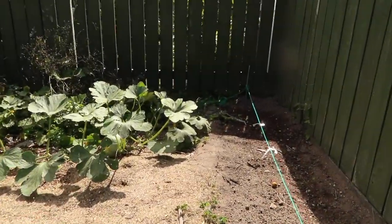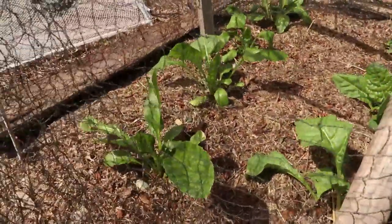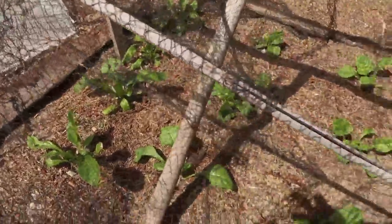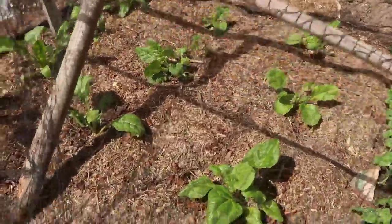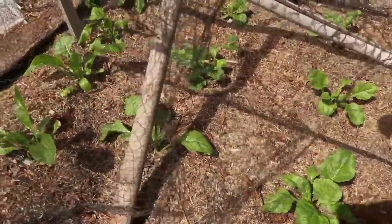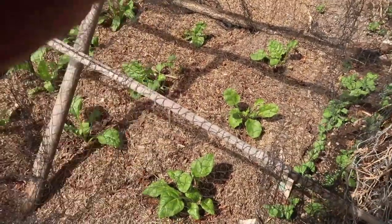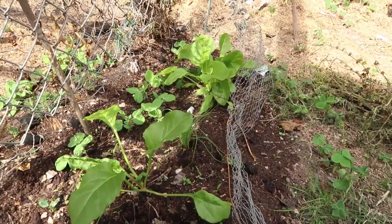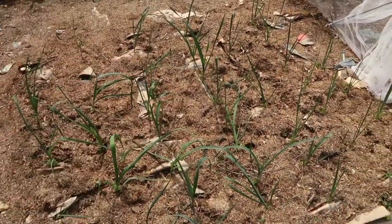I've got some snow peas over here, and also six silverbeet and some spinach — those are your greens that you need for winter. That's another food I always grow in winter; it keeps the family fed with lovely tasty greens and is really easy and quick to grow. I've also got some leeks here — they've been in the ground for just over two weeks now from seedling and they're growing well — a nice little winter food.